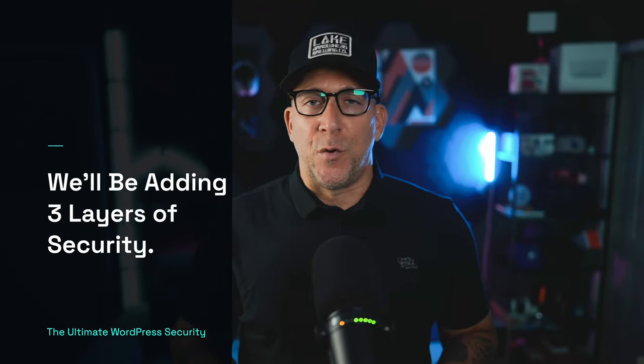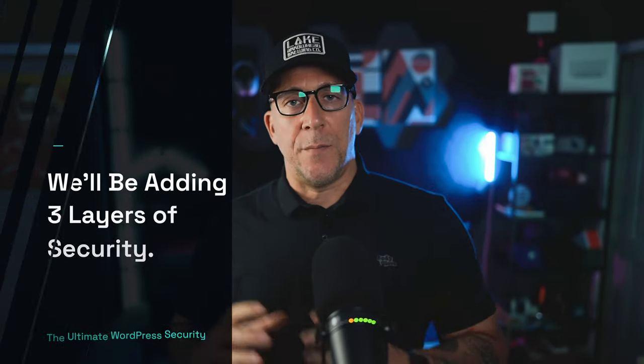And now I'm excited to show you my security system and how you could do the same. The goal is to add three layers of security on top of a WordPress website. This is going to be done at the DNS level, the server level, and at the site level. And this is something a single plugin cannot do.